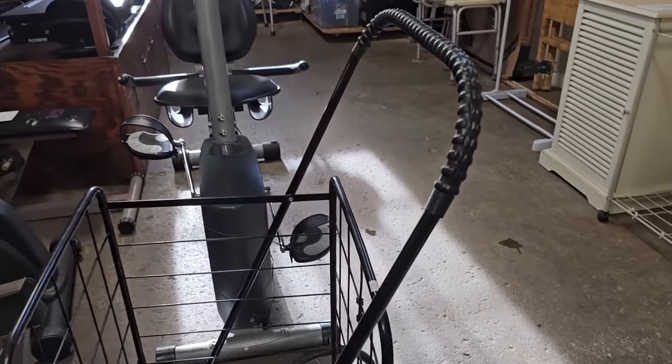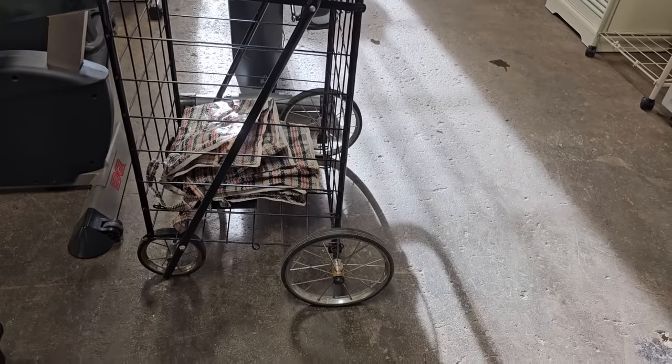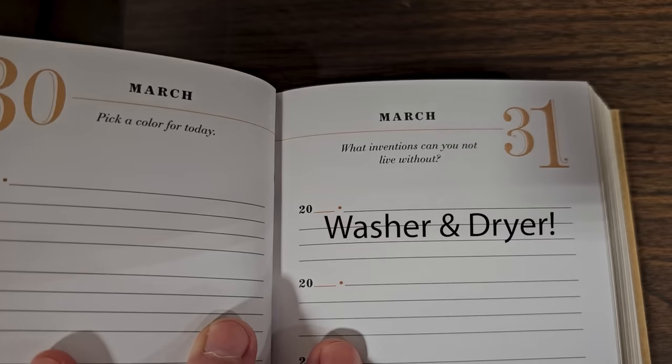And I just wanted to show you this cart for $15. My mom has one similar to that — she just loves it for getting her groceries from her cart into her house. So you never know what you're going to find at these ReStores. All right — so I asked y'all earlier, what's one invention you cannot live without? Mine would be a washer and dryer. One of my grandmothers washed clothes on an old washboard; my other grandmother had a wringer washer, and that thing was so dangerous. But y'all have to let me know below — what's one invention you cannot live without? Thank y'all so much for coming with me, and until next time, come go with me today. Bye.